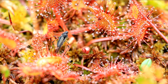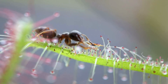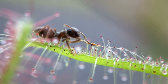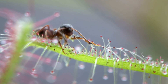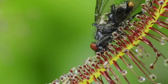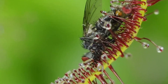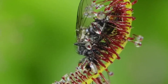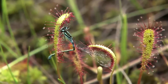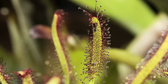Sundews, or Drosera, are another large group of carnivorous plants. Their leaves are covered with glandular hairs that exude a sticky substance. These glistening droplets resemble dew, attracting insects. When an insect lands, it becomes stuck, and the leaf slowly curls around it. Digestion begins with the help of enzymes secreted from the same glands that produce the sticky trap. Over time, the plant absorbs the released nutrients.